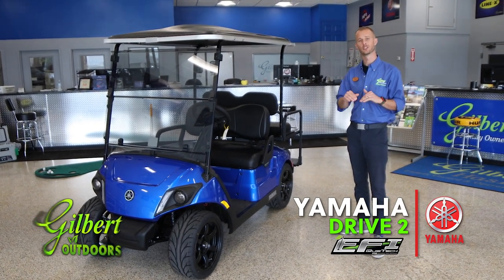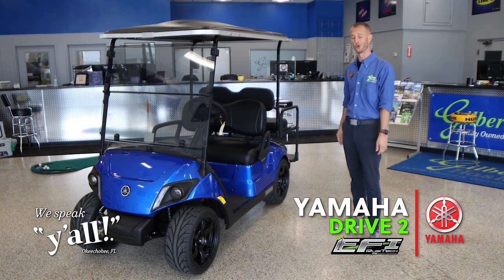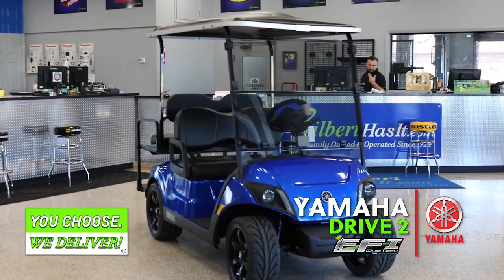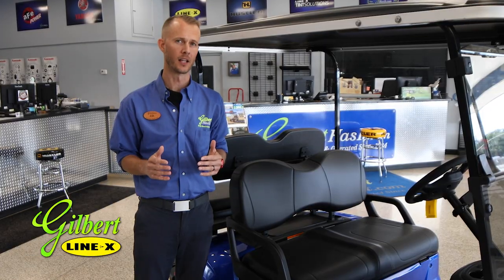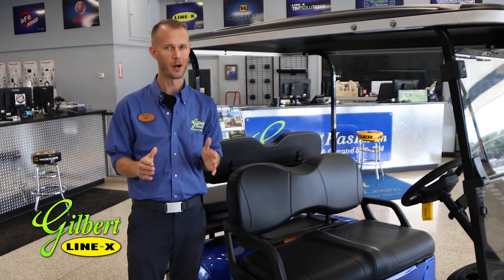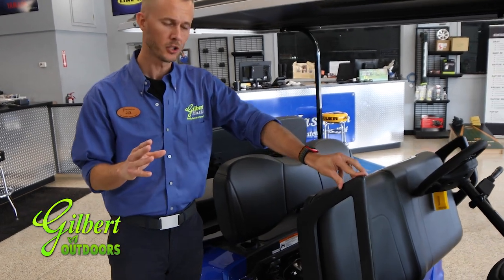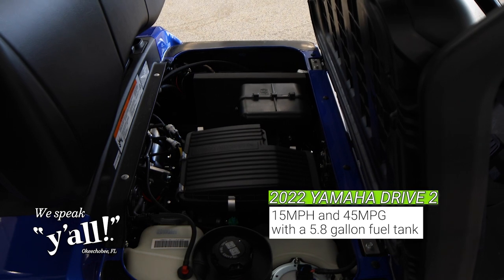Stick around till the end because we are going to go through every single item about this gorgeous ride. The QuietTech EFI technology was designed with one thing in mind — efficiency — and Yamaha has outdone themselves. This golf car will run 15 miles per hour and you can get 45 miles per gallon.